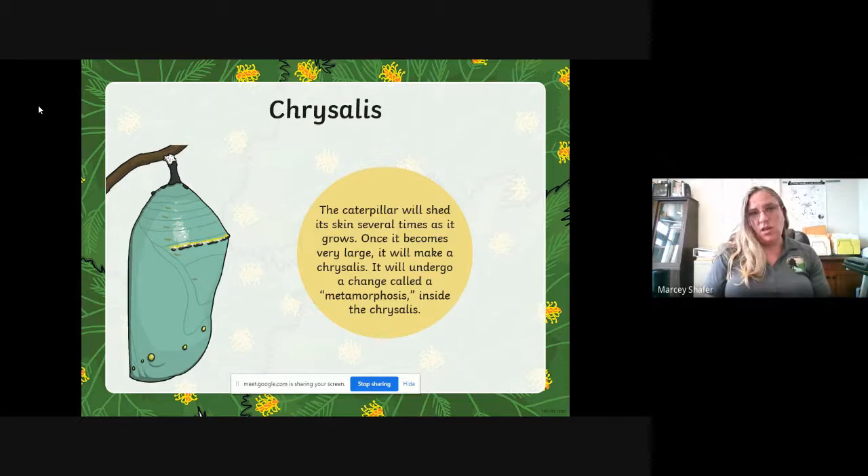That's a really big change — a lot more drastic than the growing that we do as humans. When we're born, we pretty much look like humans, and we grow and change all the way through our lives but we always pretty much look like humans. When it comes to a butterfly, the caterpillar does not look much like the adult butterfly. This really big change is called metamorphosis — that might be a new word for you too. Metamorphosis.